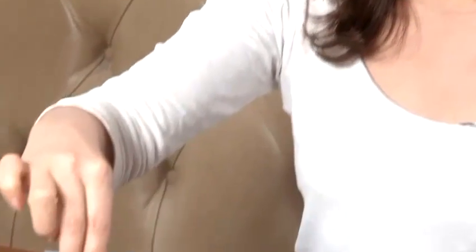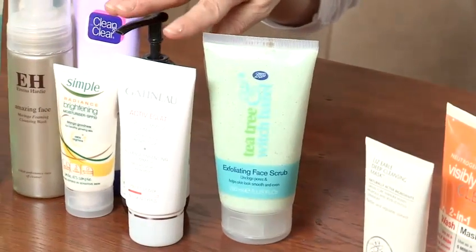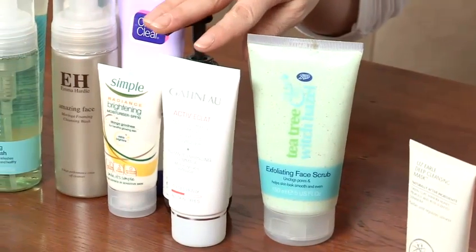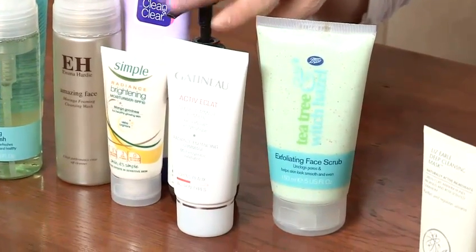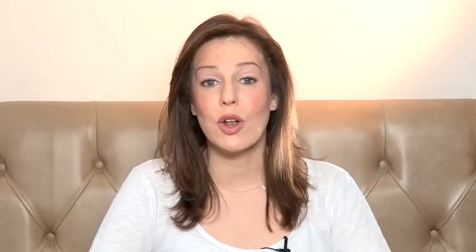You can use facial scrubs like this one. There are also masks and cleansers like these here, which use alpha hydroxy acids. Alpha hydroxy acids are fruit acids that lift away the dead skin cells and they include glycolic acid, lactic acid and salicylic acid.